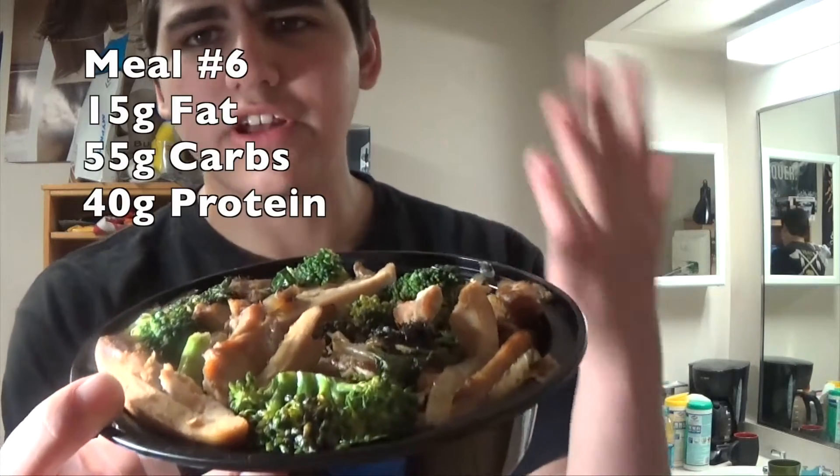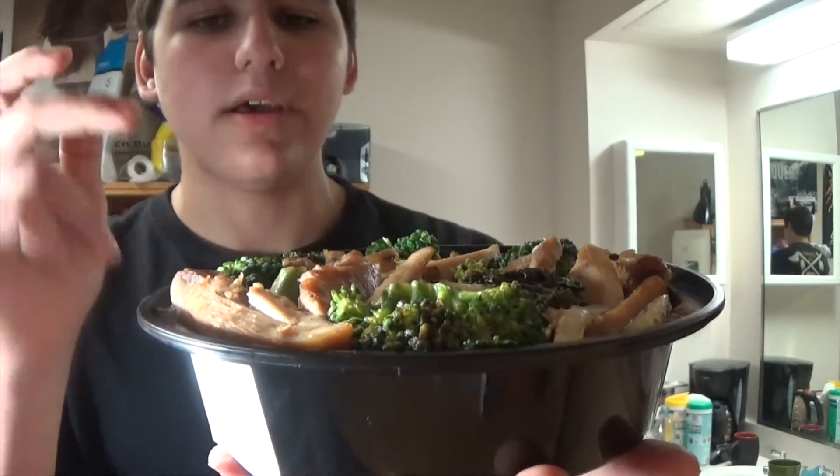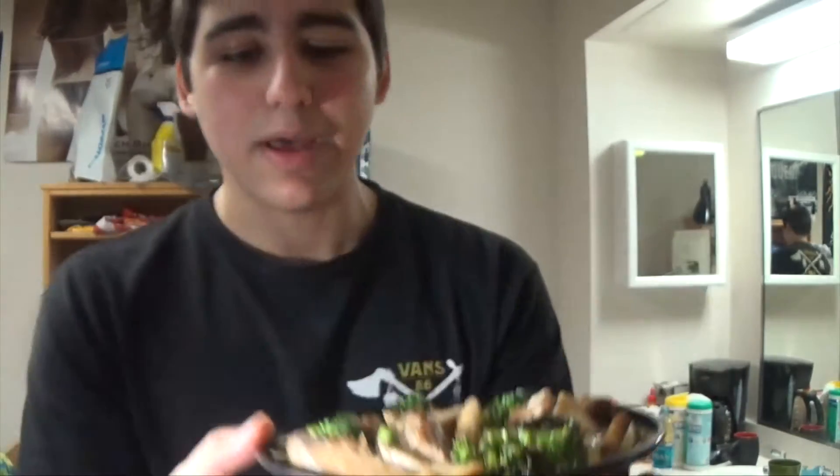It's 11:03 p.m. right now and I just got my last meal of the day out of the microwave — the Chinese food I showed you guys earlier today. Same thing as the first one: broccoli, kale, mushrooms, onions, grilled chicken, and brown rice. Looks amazing. About to eat this up and go to bed. I'm real tired, had a lot to do today. Let me go ahead and show you guys the macros for today.